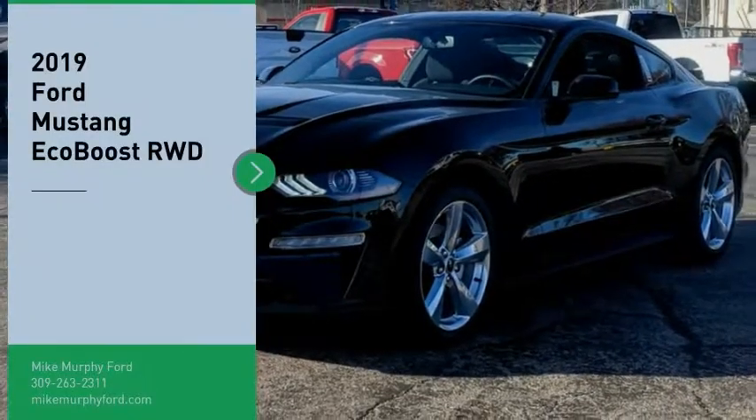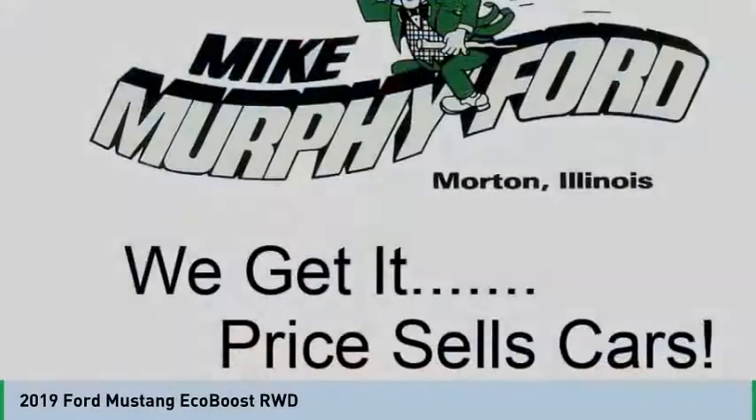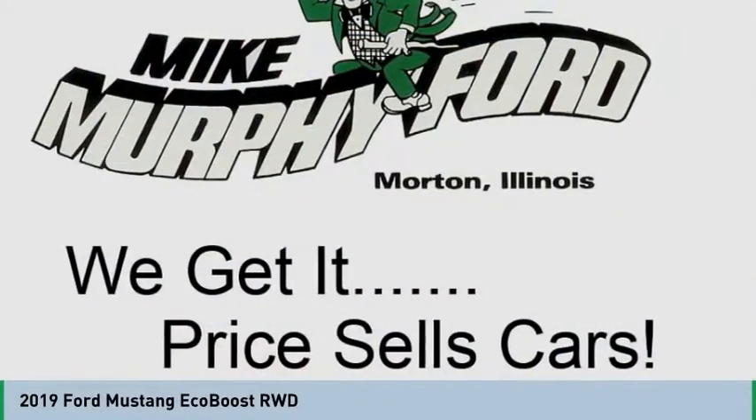Come test drive the 2019 Mustang. The Mustang is race-worthy and ready for the track. Here are some of this vehicle's great options.